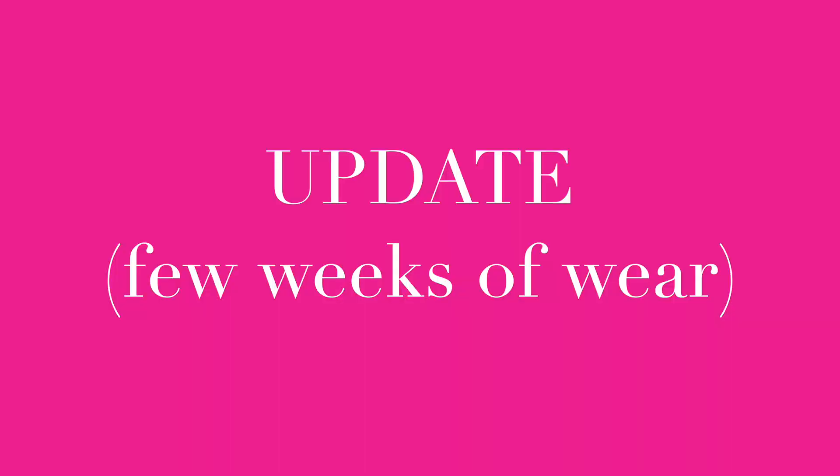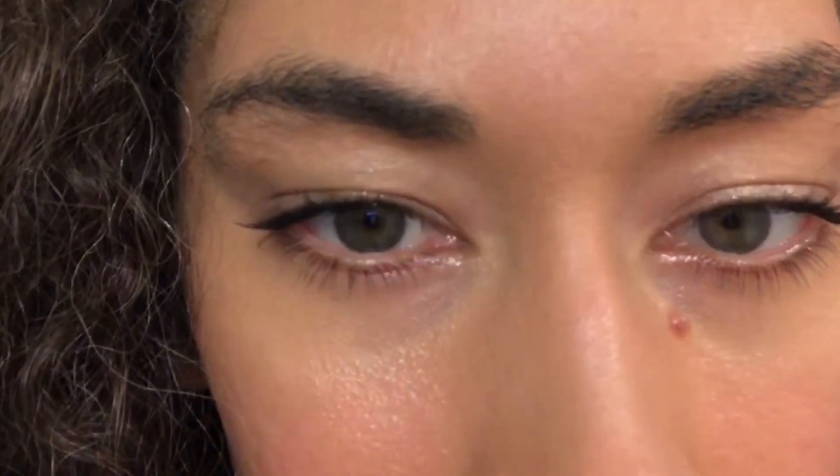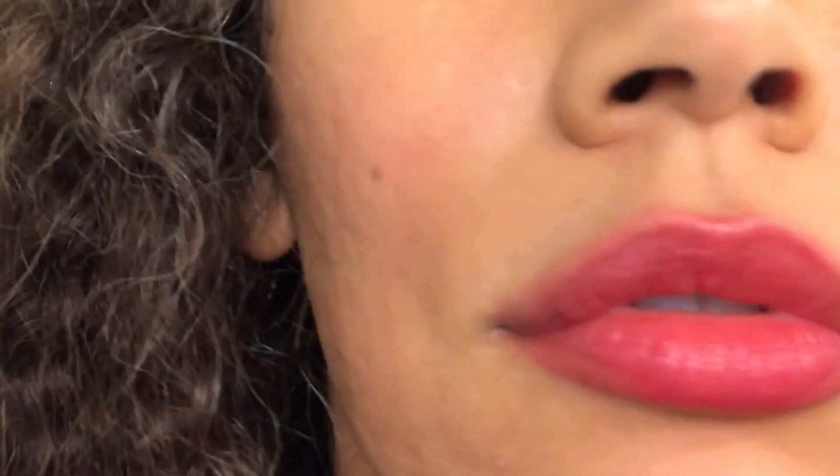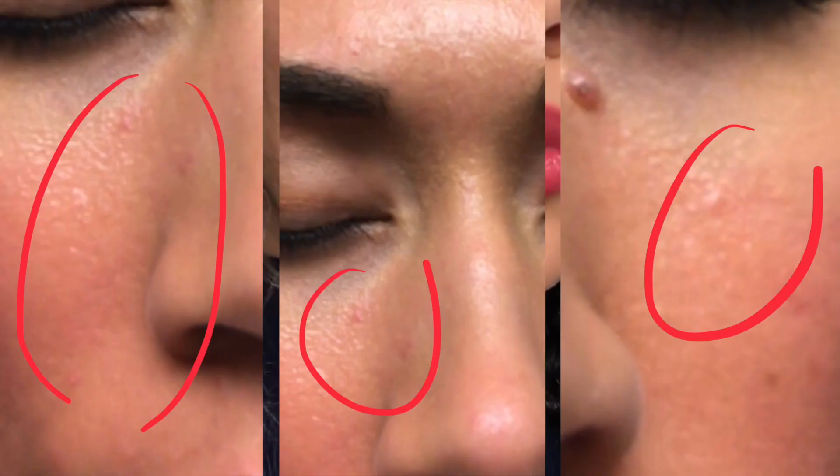So this is a bit of an update — I have been trying this foundation out for a few weeks now. What I do notice is when I go to wash my face at the end of the day, I'll have little whiteheads on my forehead or at the side of my chin. So I just want to make you guys aware — if you have sensitive skin like me, please test this product out. Please keep the receipt. Make sure if it breaks you out, you can get your money back.